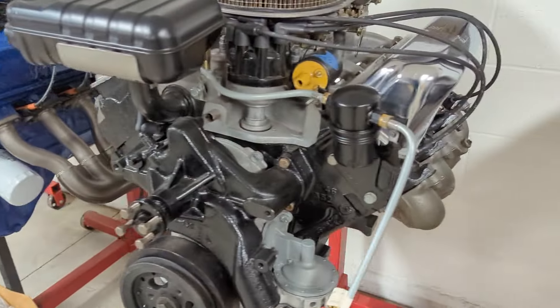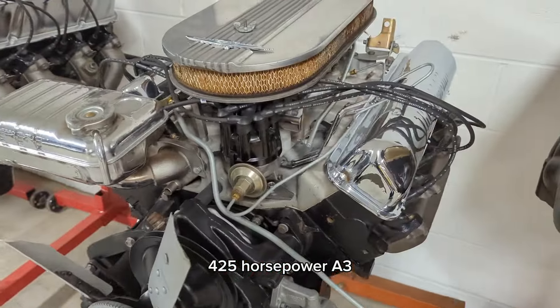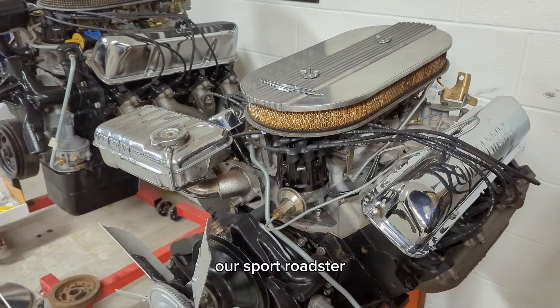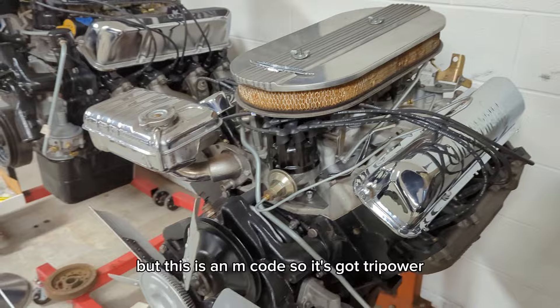Please give me a thumbs up. A 427 medium riser, 425 horsepower, a 390 out of like a Thunderbird sport coupe or sport roadster. I think they're 335 horsepower but this is an M code so it's got tri-power.